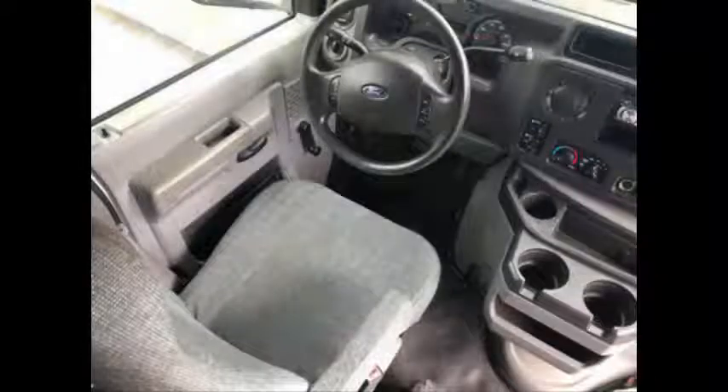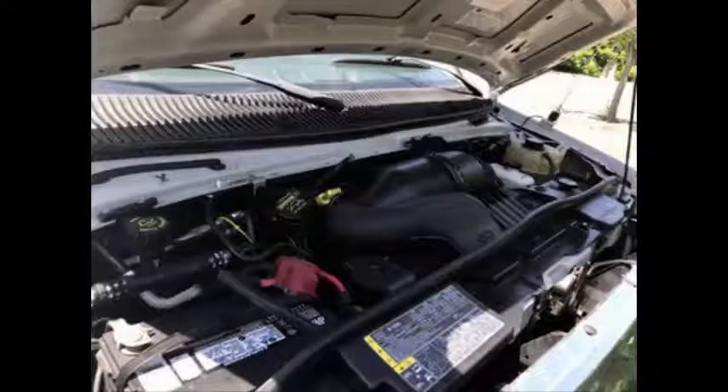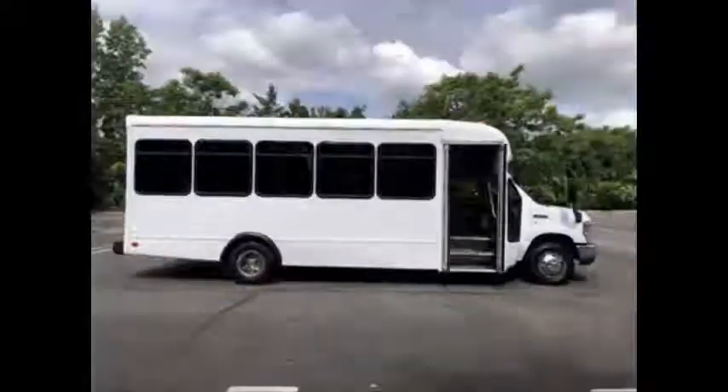The 5-speed automatic transmission shifts smoothly and the drivetrain feels like new. The spacious interior is in excellent condition having been cleaned regularly. It has a 6.8-liter V10 Triton gas engine and 5-speed automatic transmission with overdrive. All electrical and mechanical equipment is in proper working order.